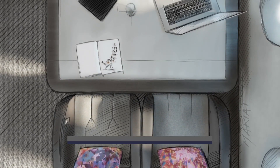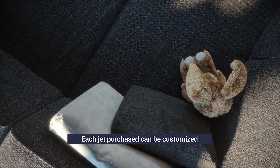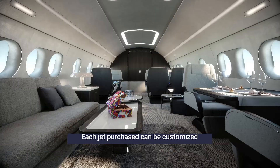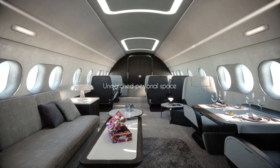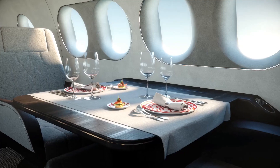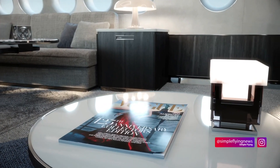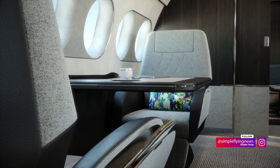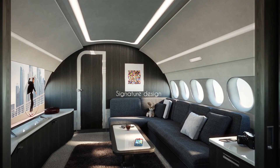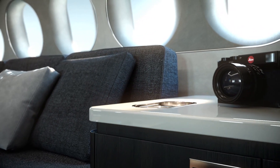While each jet will be designed to the purchaser's specifications, the visualizations of the ACJ220's interior give us a tantalizing taste of how spacious and luxurious these private jets will be. The main seating area features a range of sofas and premium seats, with vast table spaces perfect for working or dining. The lack of overhead bins adds to the cavernous feel of the spacious cabin. Behind the main seating area is what looks to be a larger living space, with a generous corner sofa taking up two walls of the space.